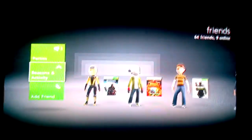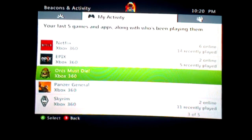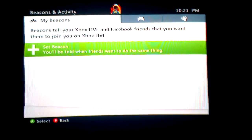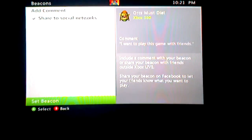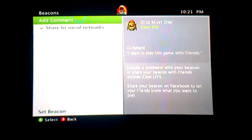One new feature is the Beacons and Activities section, which allows you to select — let's say for instance I want to play Orcs Must Die and I want to tell my Facebook friends, hey, next time you get Orcs Must Die let's play together. So I can go ahead and select that. But I don't have any friends who've played the game. I can set a beacon for Orcs Must Die and share it with my Facebook. It says it's the social networks, but the feature doesn't work with Twitter — it's only Facebook. There's no Google Plus integration or anything like that. So that's kind of stupid. They should just say share to Facebook because that's the only option.